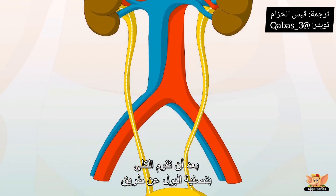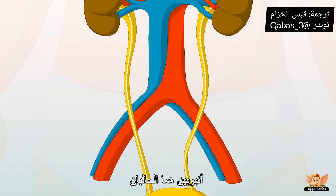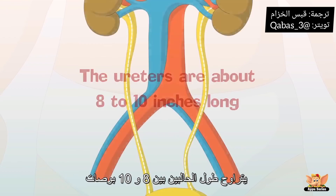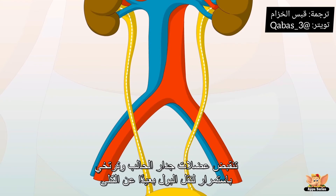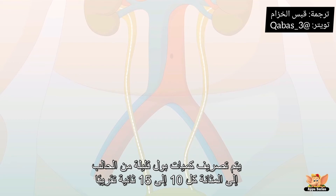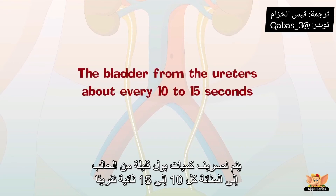After the kidneys do their thing, the urine is carried by two thin tubes called ureters down to the bladder. The ureters are about 8 to 10 inches long. Muscles in the ureter walls constantly tighten and relax to force urine downwards away from the kidneys. Small amounts of urine are emptied into the bladder from the ureters about every 10 to 15 seconds.